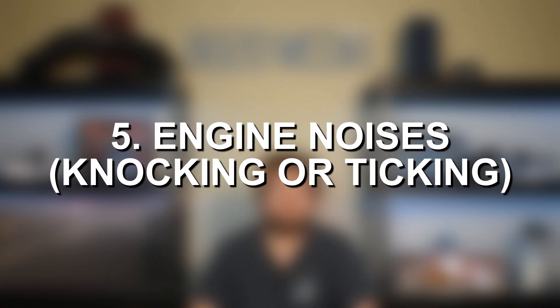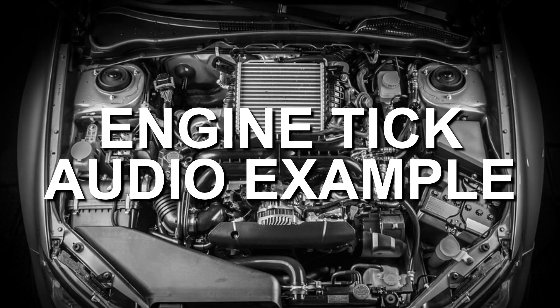Last but not least, number five on the list, we have unusual engine sounds — specifically knocking or ticking from your engine. For the same reasons as with smoke from the exhaust, old oil causes additional friction within the engine, which can wear down essentially any moving components and critical parts of your engine, and that can ultimately lead to knocking and ticking sounds. So if you're hearing anything like this, it could be a sign that your engine has experienced some significant internal wear or failure, and that could be due to old, dirty oil that should have been changed a while ago.